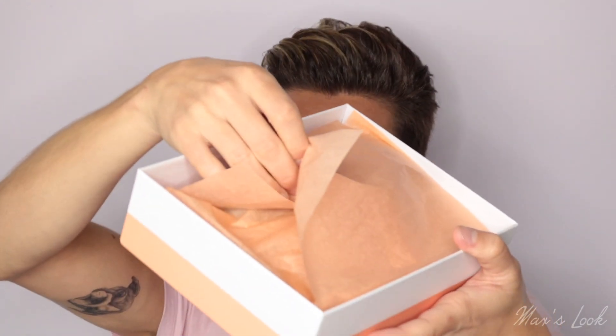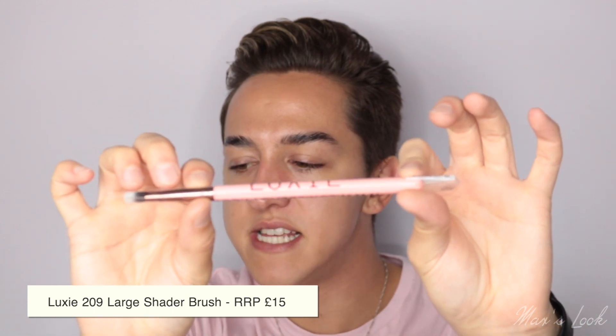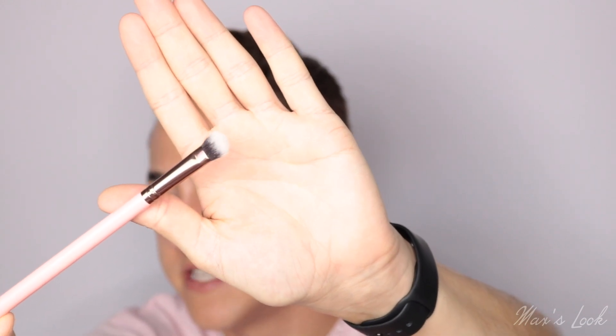Let's get on with the unboxing! It looks like there are so many goodies in there. First up, from Luxie — I've used this brush brand before and they are amazing. This is an eyeshadow brush. Here we have it up close: it's a really nice fluffy brush. This is the 209 Large Shader Brush and it's worth £15. It's suitable for use with both cream and powder eyeshadows — a soft, synthetic Luxie eye brush that will be a great addition to your beauty toolkit.